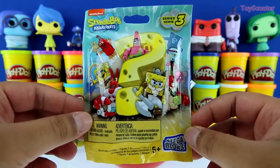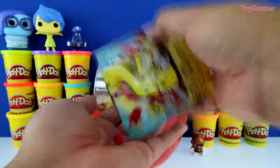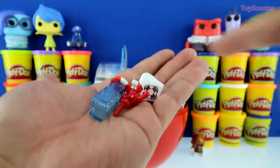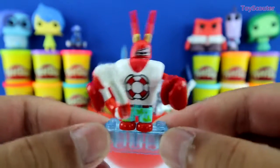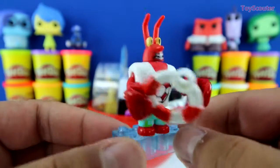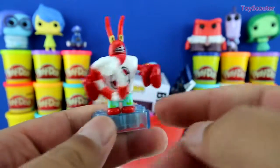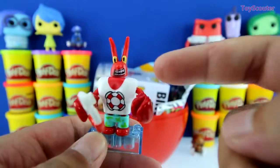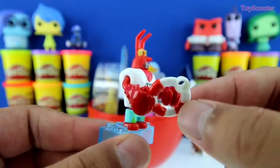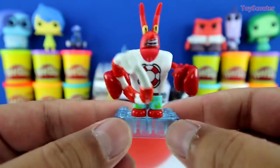It's a SpongeBob SquarePants Series 3 blind bag. It's in a bunch of little pieces, I'm going to put it together real quick. We got Larry the Lobster, and he's rare. If you watch the show, you always see him on the beach, lifting weights and trying to get stronger. I guess he became a lifeguard because he's wearing board shorts and a shirt that looks like a little lifeguard shirt. And what's this? It's a floating device, so if someone doesn't know how to swim, he can throw it to them and they'll be safe.